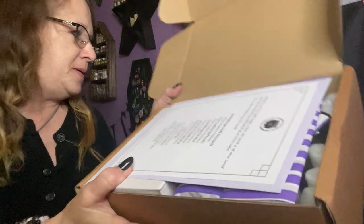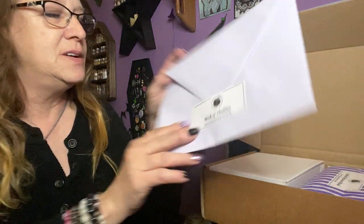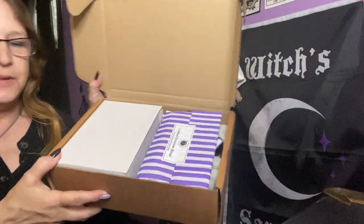This is what it looks like when I open it. It's going to contain the spoiler so I'm going to flip that and leave that for last. We have a pretty envelope with the book of shadows in here, so we'll save that for last as well.